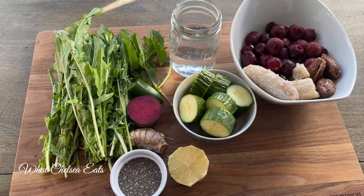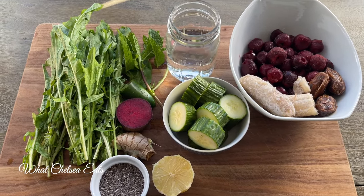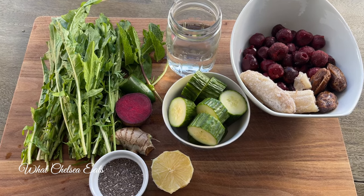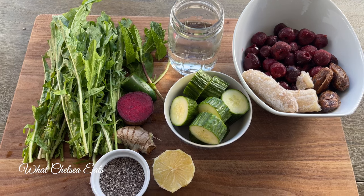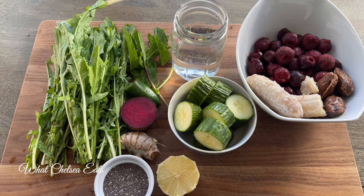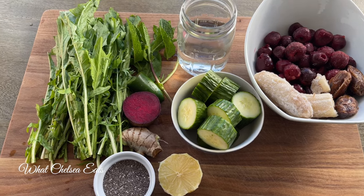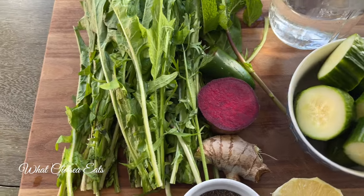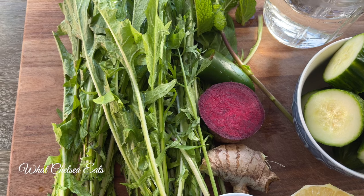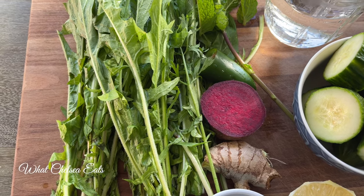I made this smoothie for my daughter-in-law — she actually just had a baby five weeks ago. She is breastfeeding her baby and she also experienced a lot of blood loss when she had her baby, which is normal. This smoothie is specific for helping to heal and support reproductive issues and build the blood.